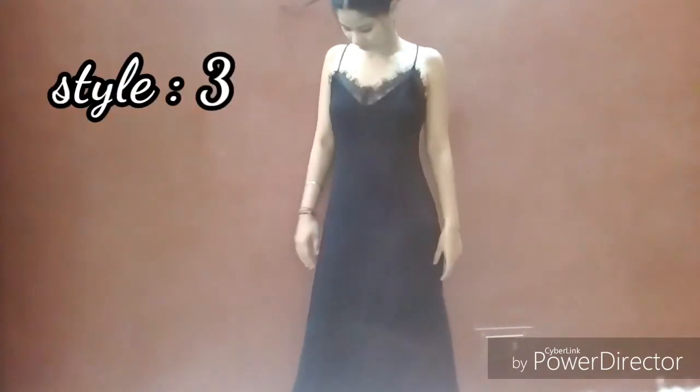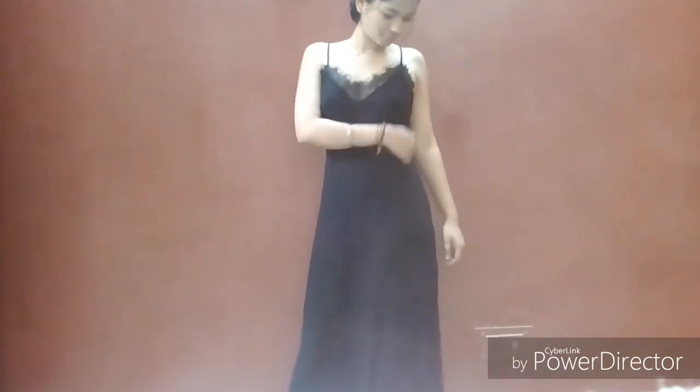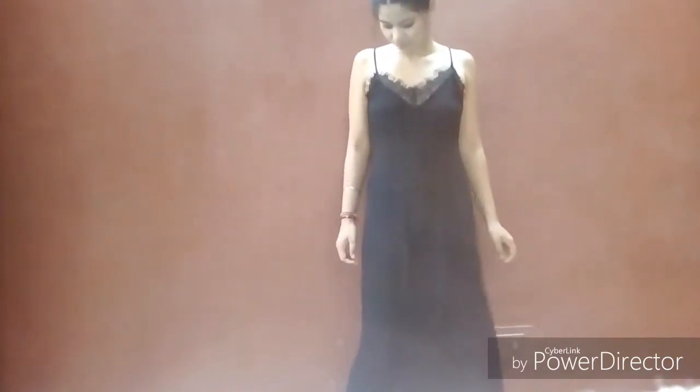The third outfit is this black maxi dress — so pretty! I love it so much. It fits me perfectly, and you can see it has a side zip as well. There's some detailing at the top and it's just 100 rupees. The bag is so pretty and sexy — I love this one. It fits small to medium size, and the length goes up to my ankle. The quality is so good.